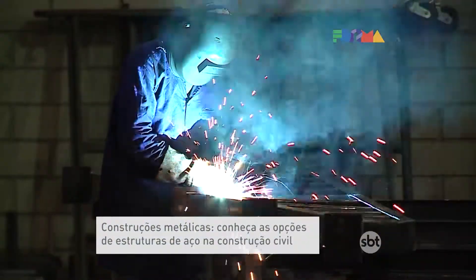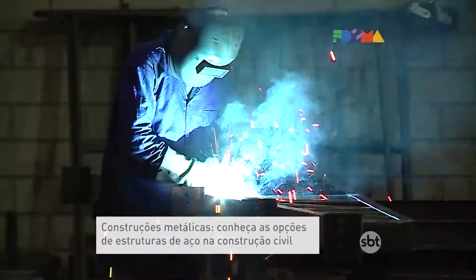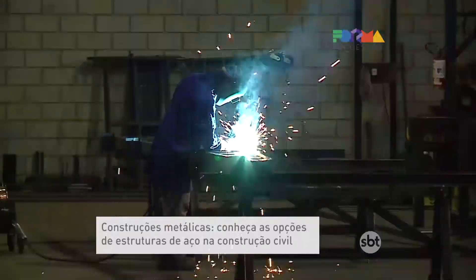Sebastião, how does the project side work? Do you serve small, medium, and large projects? We serve small, medium, and large projects. We handle complete project design, detailing, all fabrication, and on-site assembly. The assembly is almost always bolted, and in certain situations it is welded.